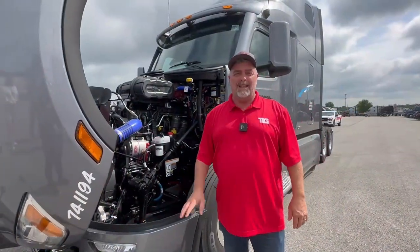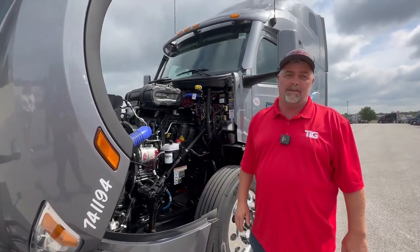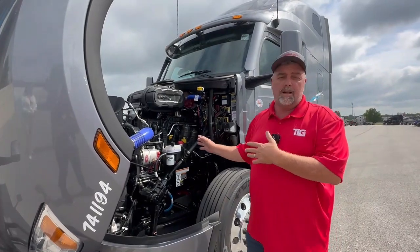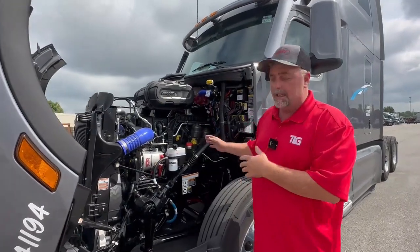I'm Van Gertner, your on-site Peterbilt rep here at Prime. Today we're going to talk about the 2024 Peterbilt 579 Ultra Loft. A few differences in this truck versus our prior model — this one does have a new engine. It's a 21B model engine.